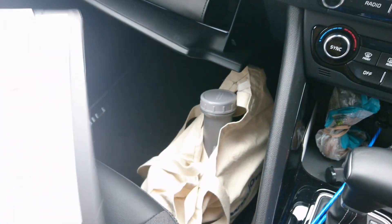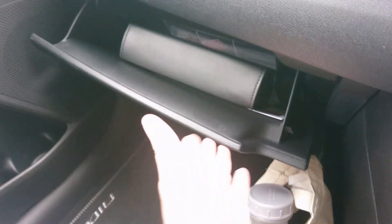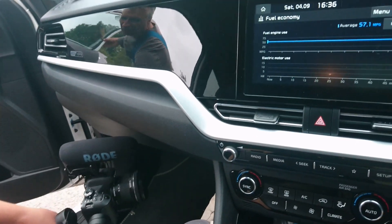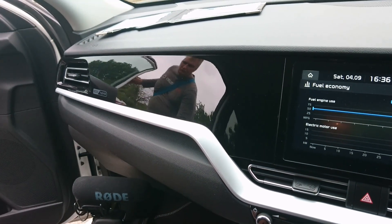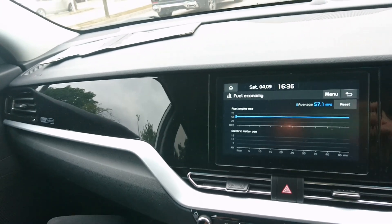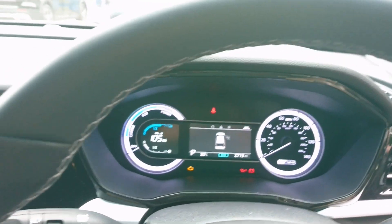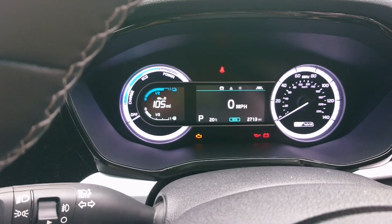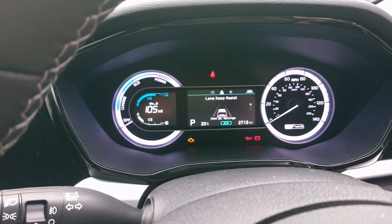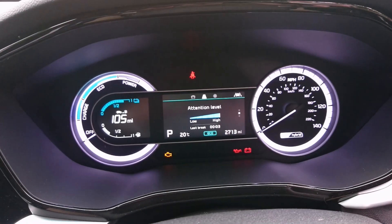The central armrest has another USB port in it, so that's three USB ports total in the front. The manuals are very extensive but they do fit in the glovebox, and you could also fit things upright in the door pocket. There is a piano black finish on the dash which is very reflective — just be aware when cleaning the car of fingerprints. Cycling through the instrument cluster, we've got things like lane keeping assist and driver attention level monitoring.